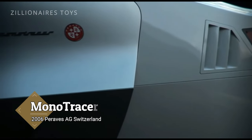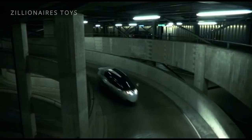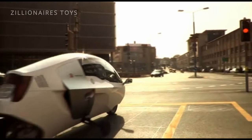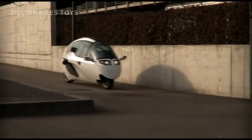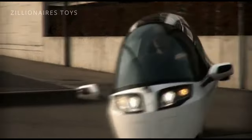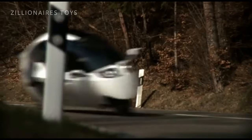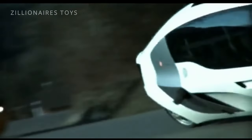The Paravis Monotracer blurs the line between motorcycle and car, offering the thrill of two wheels with the comfort of four, resembling something straight out of Star Wars. This ultra-exclusive, fully-enclosed motorcycle features training wheels for stability, accelerating from 0 to 62 miles per hour in just 4.8 seconds while achieving 65 mpg. With its unique mix of performance and luxury, the Monotracer might be the sports car or motorcycle of the future, and it was even named one of Time Magazine's Best Inventions of the Year in 2008.